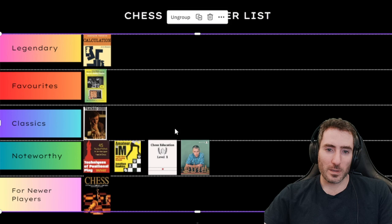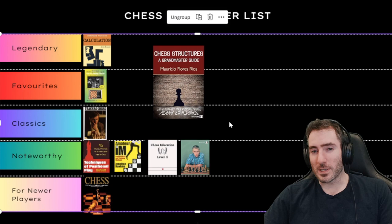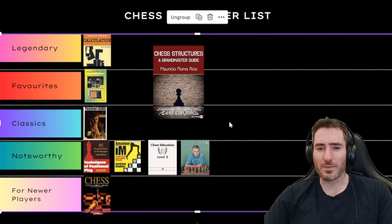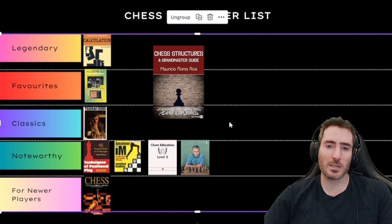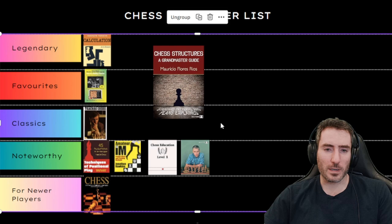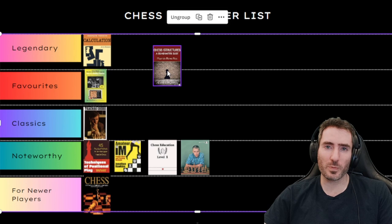Next is Chess Structures by Mauricio Flores-Rios. This book explains how every single pawn structure in chess relates to specific piece placement and plans — what pawn breaks to use to activate your pieces. He goes through almost every significant opening: several chapters on the French defense, King's Indian, Caro-Kann pawn structures, Slav structures. It's a very high-level book and was extremely useful for understanding how every opening can be broken down by pawn structure. I'm putting this one in Legendary.